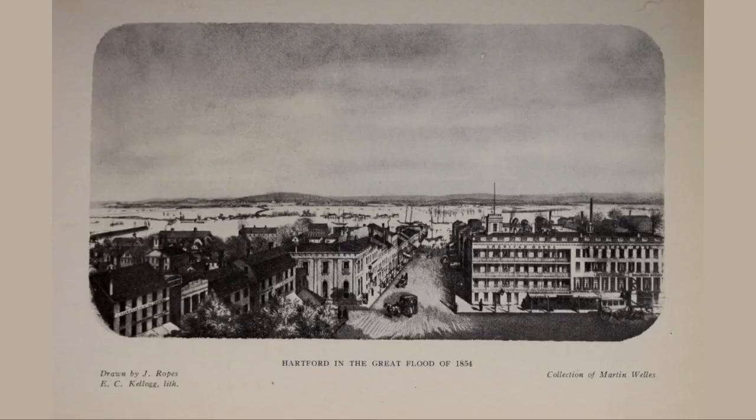This is a picture by Joseph Ropes of the Great Hartford Flood of 1854. He would later develop a series of panoramic views of Hartford during the flood for the firearms manufacturer Sam Colt. In this picture, the view is east from the old State House down State Street towards the Connecticut River. In the foreground is the intersection of State Street with American Row on the right, which was then dominated by the American Hotel. To the north is Market Street.